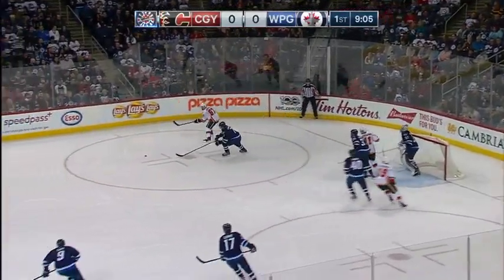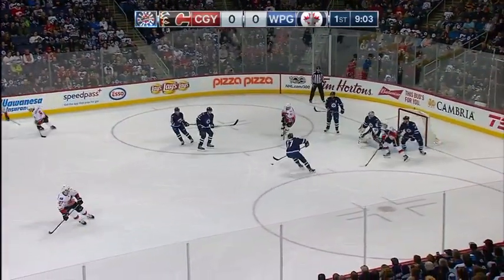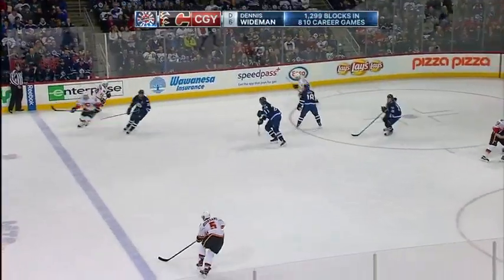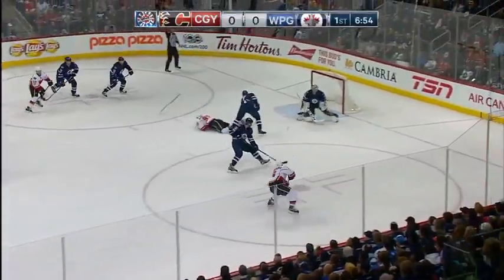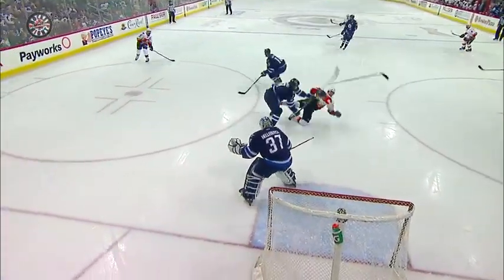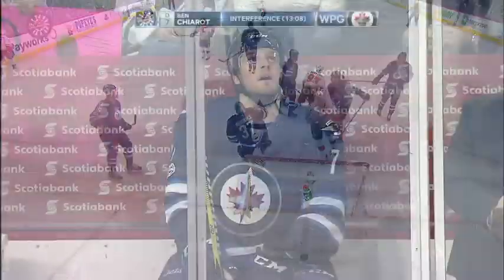Hustling up there — Froelich will come around. Works it back, big shot off the stick of Giordano, and that was stopped. Chase on, gets it over, moving up. Giordano shoots — right on, he had a good look. They draw the penalty down low. It's the first kind of good, sustained pressure that the Flames have had.